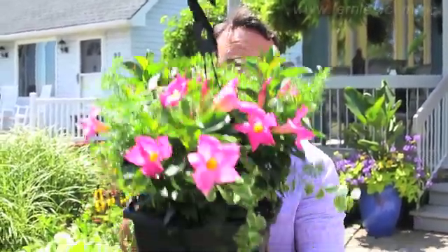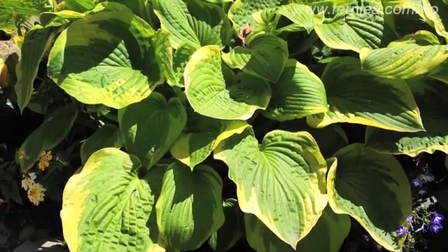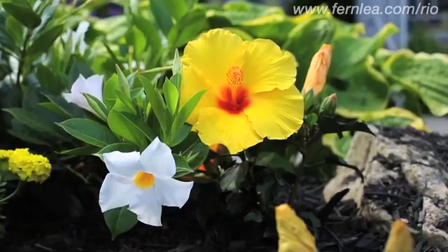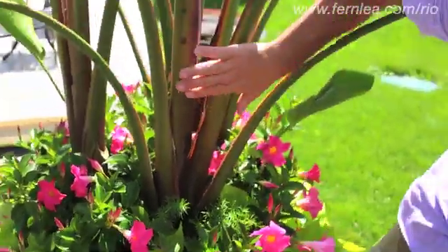Let's talk about a plant that you can use everywhere — it's Rio. Here's one example in a hanging basket. And look right here, beside the hosta in the garden: white Rio beside hibiscus. And there's pink Rio planted in a big pot with bird of paradise.